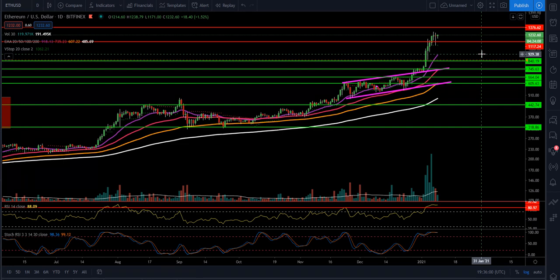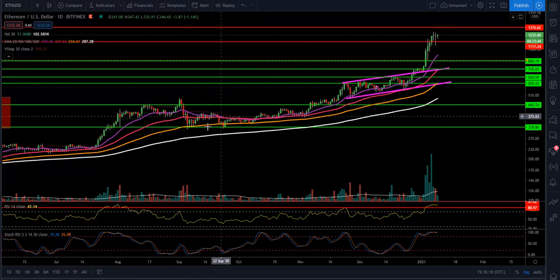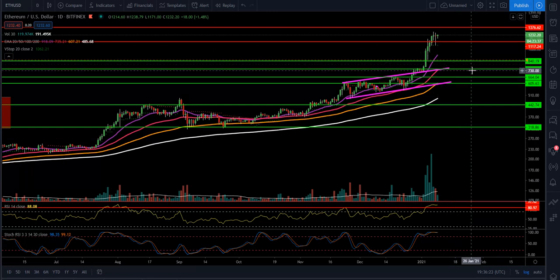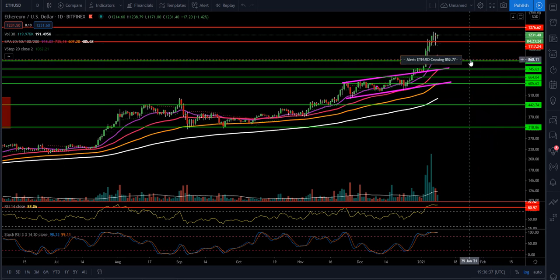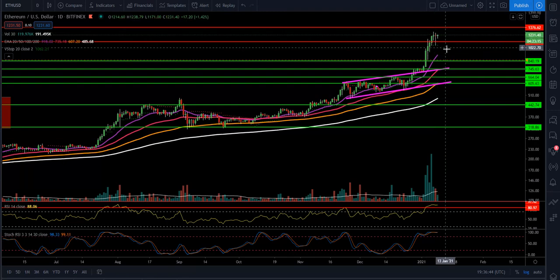So if we do get a little cooling-down period — and this is not financial advice — the 20 EMA is an area I'd look to be a buyer. Typically in uptrends we stay above that 20 and the 50 EMA for the intermediate-term trend. Sometimes we can get pullbacks into the 100, or if it's a super deep pullback, even down into the 200. The 20 EMA would be roughly about $912 and the 50 EMA would be at about $750. If we did have a deep retracement, those are buying areas I'd look at. I also have an alert at about $852.